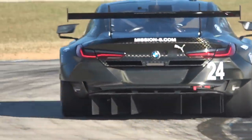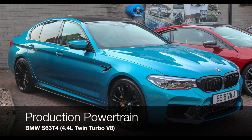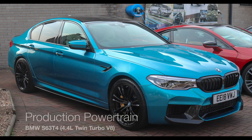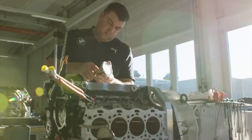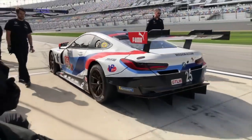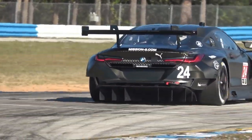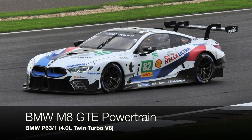The engine used in the M8 race car is based off of the BMW S63 T4 V8 engine, first used in the new BMW M5 road car. But of course, the engine used in the race car, while it shares some characteristics with the street engine, has numerous modifications that make it different, and as a result has its own unique designation: the BMW P63/1.